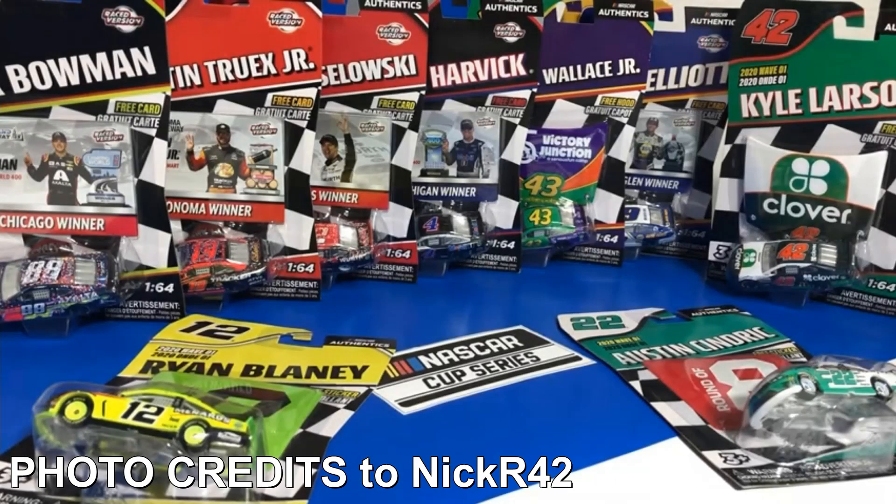What's up diecast collectors, this is OBB the Diecast News Guy, and today I got you guys some breaking news regarding the NASCAR Authentics 2020 Wave. This is going to be some leaked photos that were provided by one username on Instagram and also on YouTube.